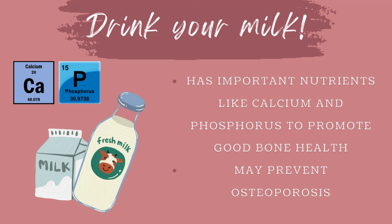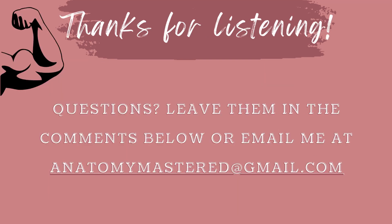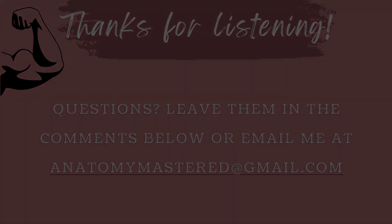Milk contains lots of important nutrients along with calcium and phosphorus, which is very important for your bones. Now you know why it's very important to maintain a healthy musculoskeletal system, and a lot more about the individual systems. Thank you so much for watching! I hope you learned a lot from this video, and if you have any questions you can ask them in the comments below or email me at anatomymastered@gmail.com.